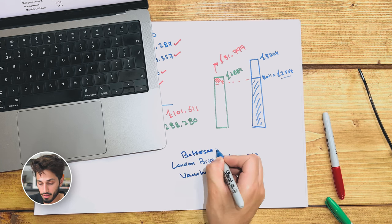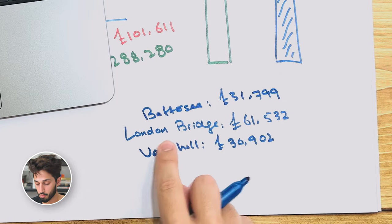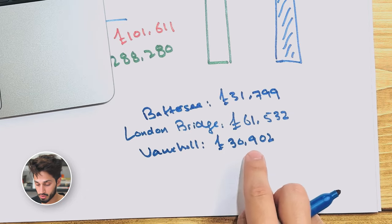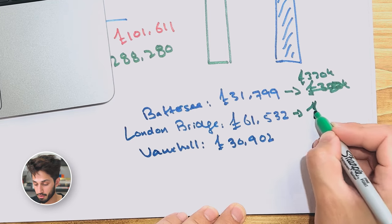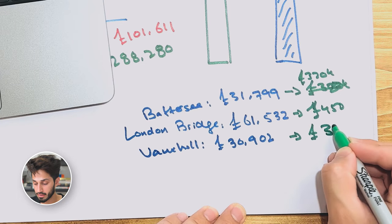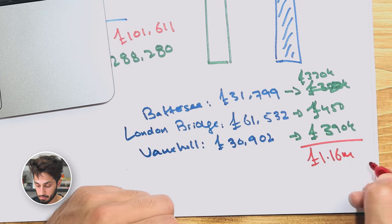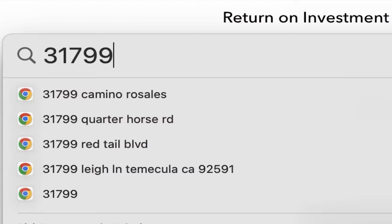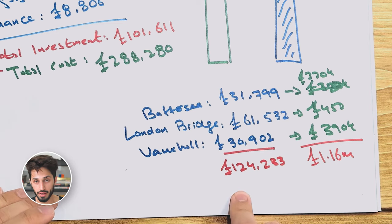At this stage I had three properties. The Battersea property cost me £31,799. London Bridge cost £61,000. And Vauxhall cost £30,000. Battersea was worth £320,000, London Bridge £450,000, and Vauxhall £390,000. The three properties combined were worth £1,160,000, and the total cost was £124,233 — so I ended up with a portfolio worth over £1 million for £124,000.